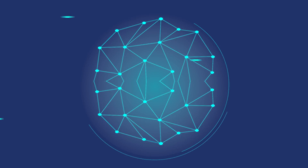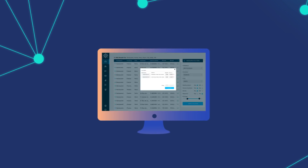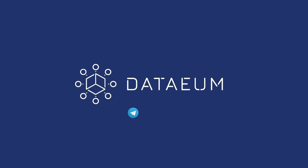Blockchain guarantees the transparency of the process, and once the data is matched, the smart contracts ensure that users are rewarded. Finally, the accurate data is made available on a decentralized marketplace, accessible to any market players. It's time for people to get the full value of what they've created.